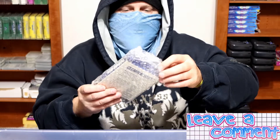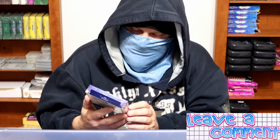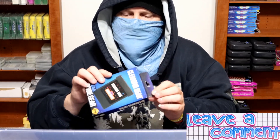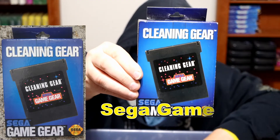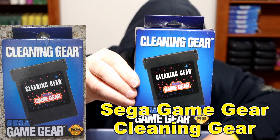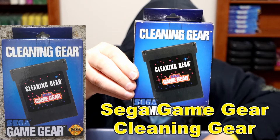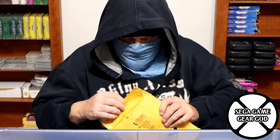We have the Sega Game Gear Cleaning Gear in the box, still taped shut and unused. It cleans both the Game Gear system and game cartridge contacts — effective and easy to use, no solution needed. Includes two extra sets of replacement cleaning pads for both hardware and software. I think I have a couple of these loose, but that one is sealed.